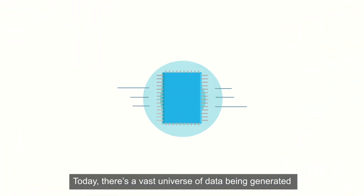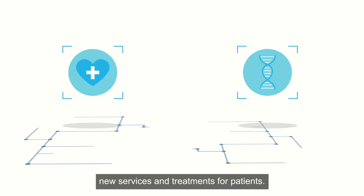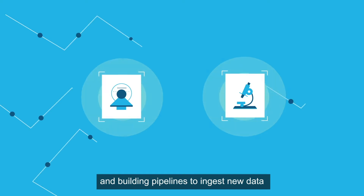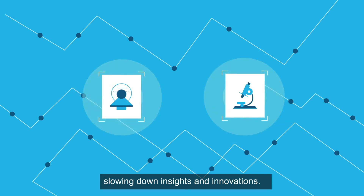Today, there's a vast universe of data being generated across the healthcare and life sciences industries — data that can accelerate delivery of innovative new services and treatments for patients. But that data is sensitive and regulated, and building pipelines to ingest new data is expensive and time-consuming, slowing down insights and innovations.